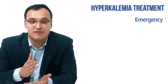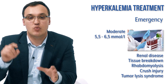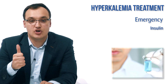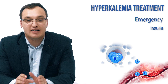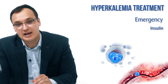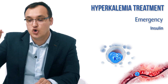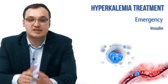In an emergency state — level above 6.5, symptoms present, or 5.5 to 6.5 with renal failure and tissue breakdown — we give insulin. Insulin moves potassium from the blood into the cell. This is very effective because moving potassium out of the blood lowers the blood potassium level, which is exactly what we need in hyperkalemia.